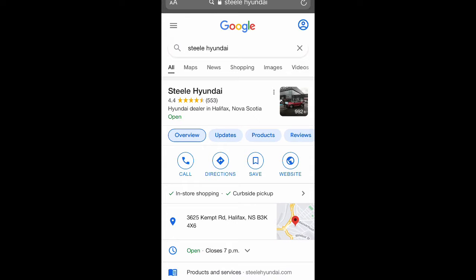Hi everyone, my name is Nadia and I'm a sales consultant at Steele Hyundai on 3625 Kempt Road. In light of recent changes, we are operating by appointment only.